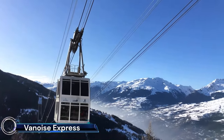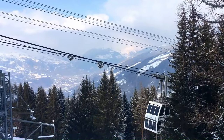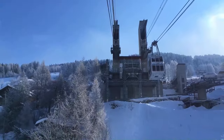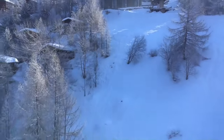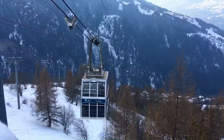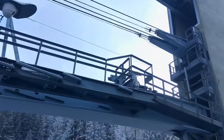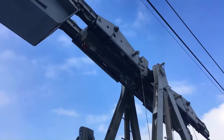The Vanoise Express is a truly impressive double-decker cable car that links the ski resorts of La Plagne and Les Arcs in the French Alps. It's a vital part of the Paradiski area, one of the largest ski areas in the world. Each of the two cabins can hold up to 200 people, for a total capacity of 400 people per trip — more than any other cable car in the world.